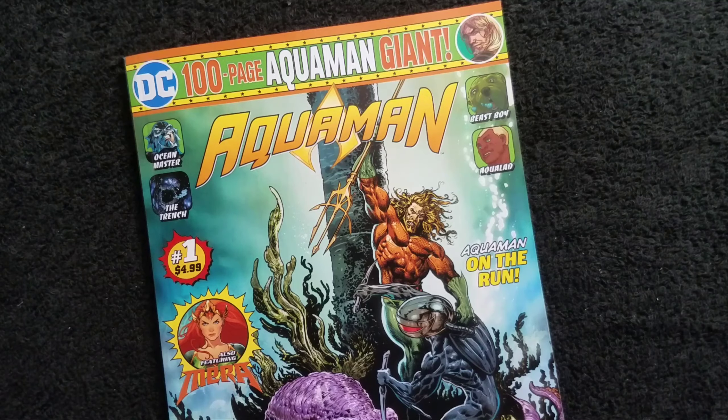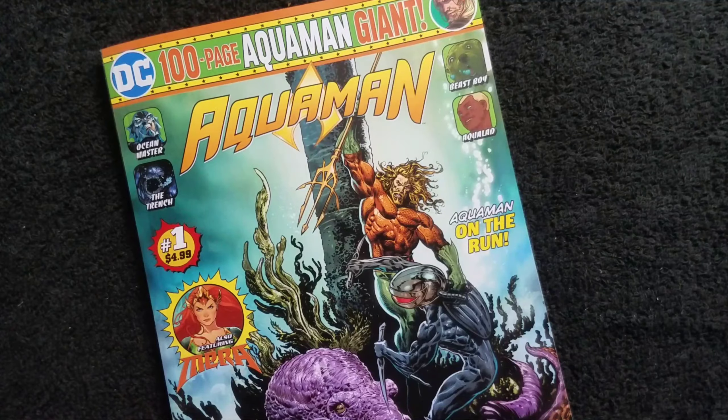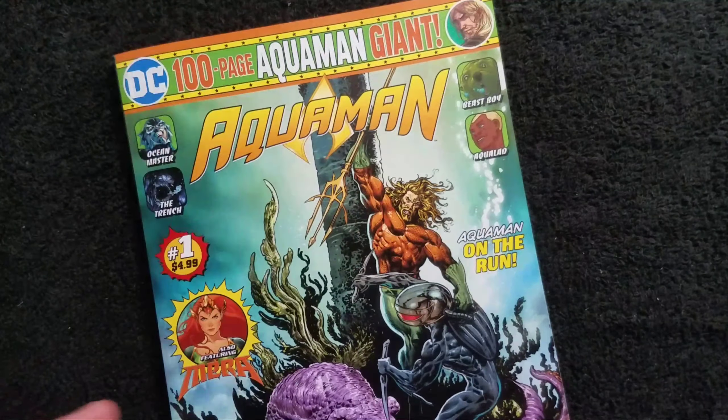I've never seen them and I've looked. I figured they would be where the magazines are, but I looked and there was nothing there. Then I looked in the section where they sell books and nothing there either, so I don't know.